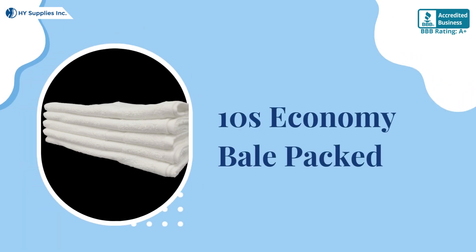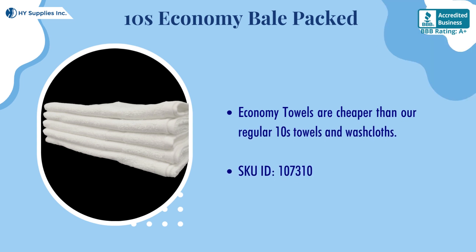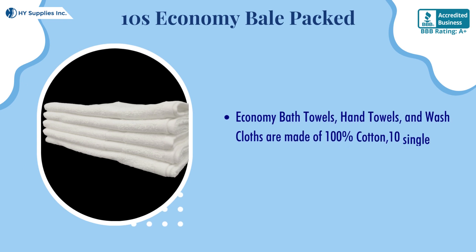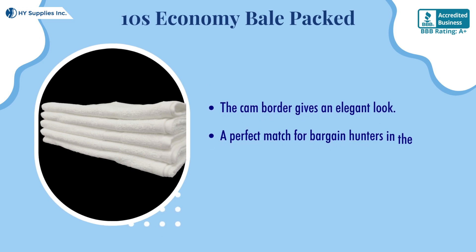TENS Economy Bail Packed Economy towels are cheaper than our regular TENS towels and washcloths. Economy bath towels, hand towels, and washcloths are made of 100% cotton, TENS single open-end yarn, and have a single cam border. The cam border gives an elegant look — a perfect match for bargain hunters in the industry.